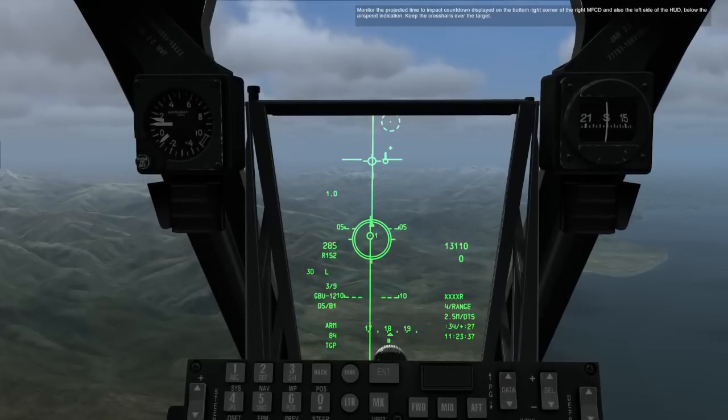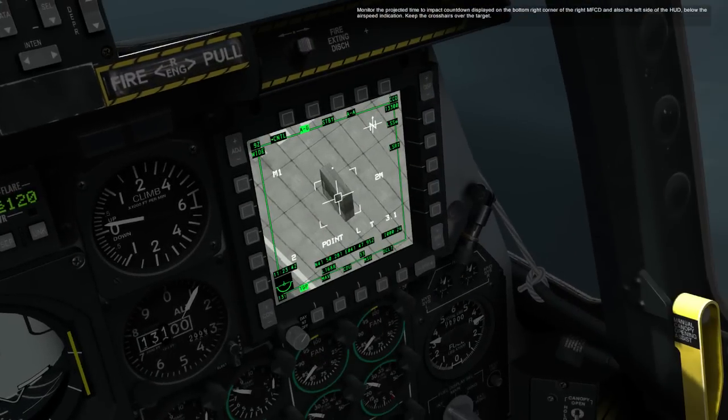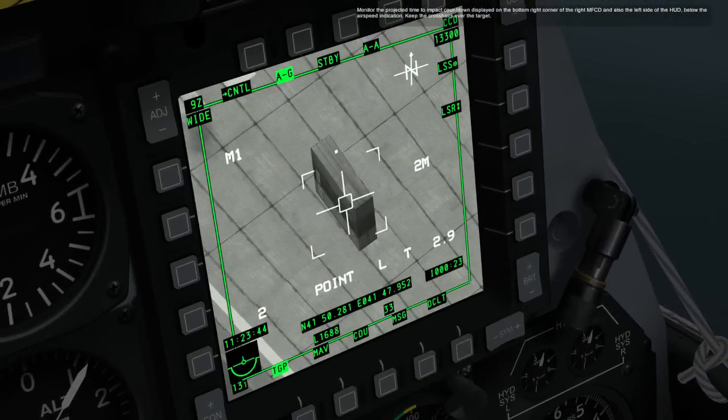Monitor the time to impact countdown displayed on the bottom right corner of the right MFCD and also the left side of the HUD below the airspeed indication. Keep the crosshairs over the target.